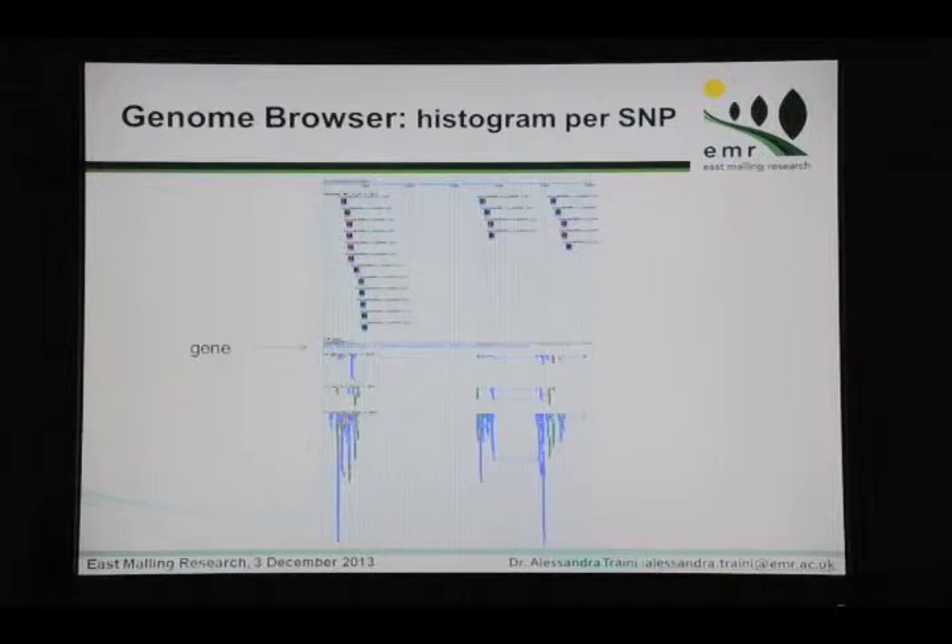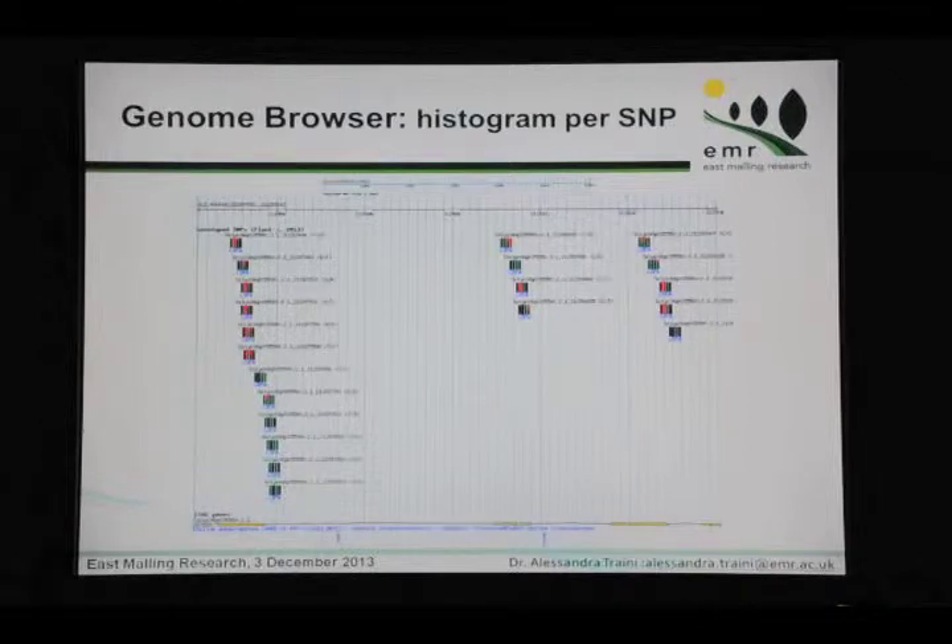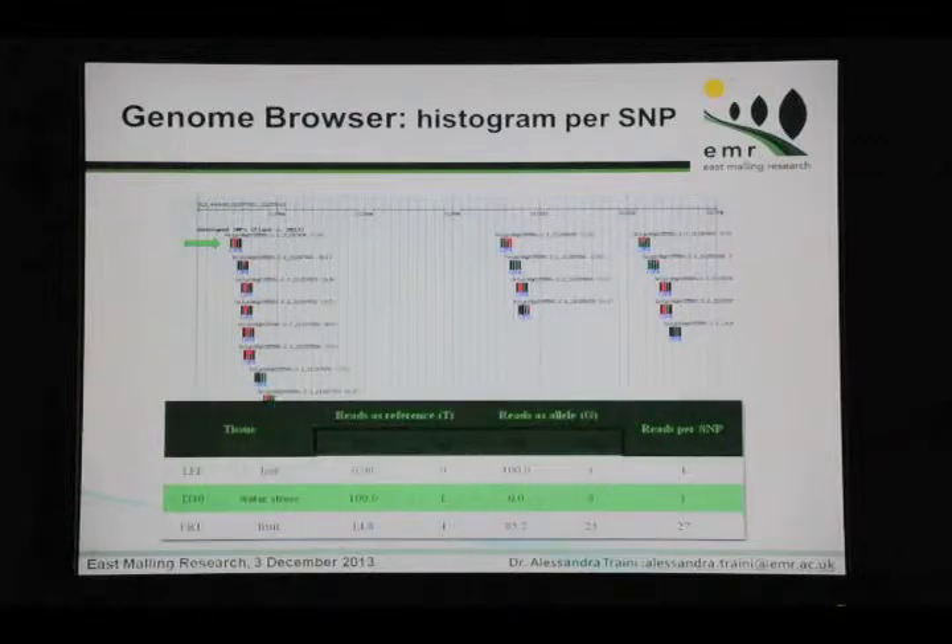This is the overview: for example, we have a gene, different tissues — leaf, water stress, and fruit — and these are the SNPs we use to identify the periclinal chimera reads as belonging to Pennellii or Heinz. This is shown as little histograms: it is completely green when all reads at that position belong to Pennellii, and it is red when all reads belong to Heinz. Or it is partially mixed — mostly green with a little red for fruit — where we have a bigger amount of reads belonging to Pennellii than Heinz.